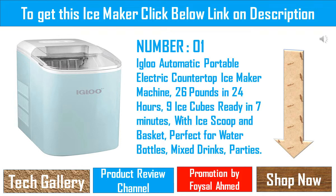Ice basket and scoop: the Igloo ice cube maker comes with an easy-to-remove basket that can store up to 2 pounds of ice at a time. The removable ice basket allows you to quickly move large quantities of ice cubes or effortlessly fill large containers. Utilize the included ice scoop to easily fill beverage glasses or small containers.